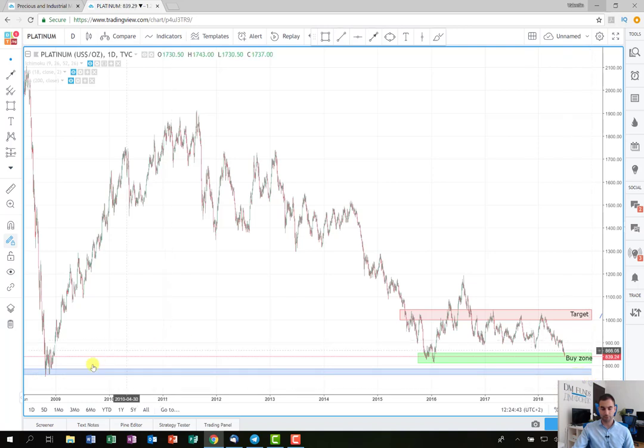I just wanted to show that we are very close to these levels, and if we see proper confirmation here — or consolidation that is followed by a big green candle with volume — I think this will be a very good opportunity to enter into a long position and hold it until the target I've drawn here, which is a little bit above 1000.